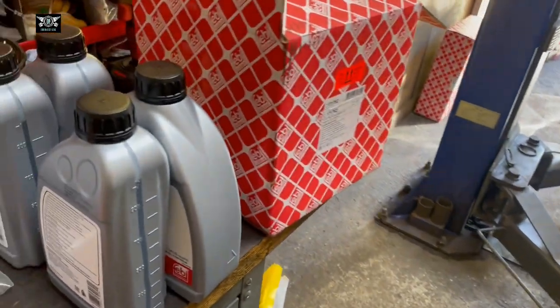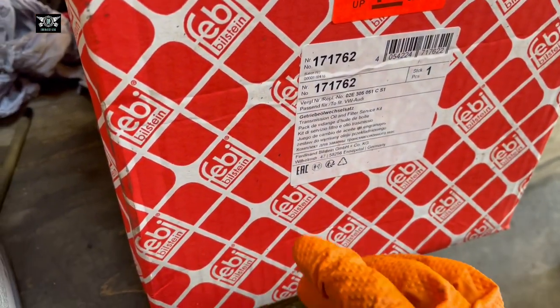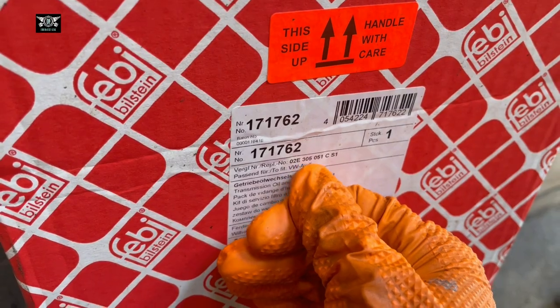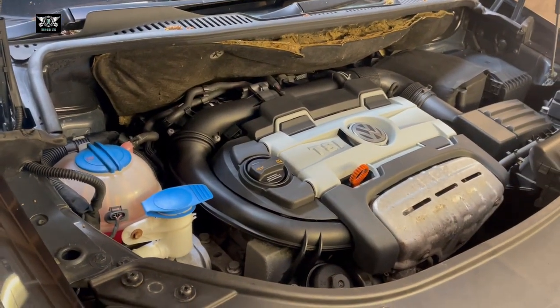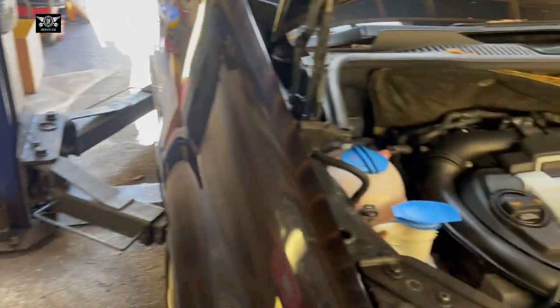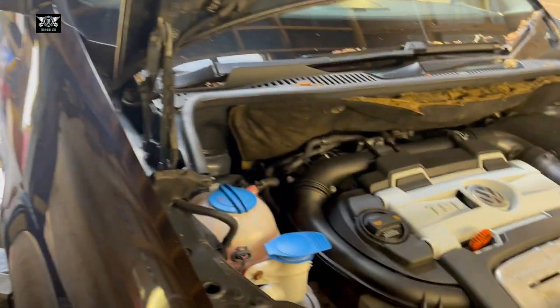I've got a kit here from Febi for this VW and Audi model. The part number shown is 02E305051CS1. However, make sure you get the correct kit and the correct transmission fluid for your vehicle — your vehicle might have a slightly different engine or a diesel version, so don't just go by that part number.